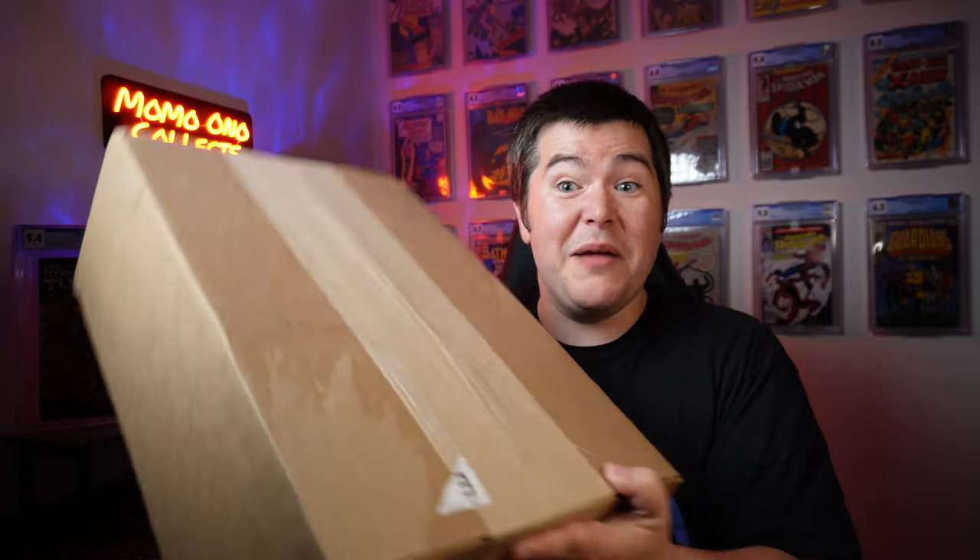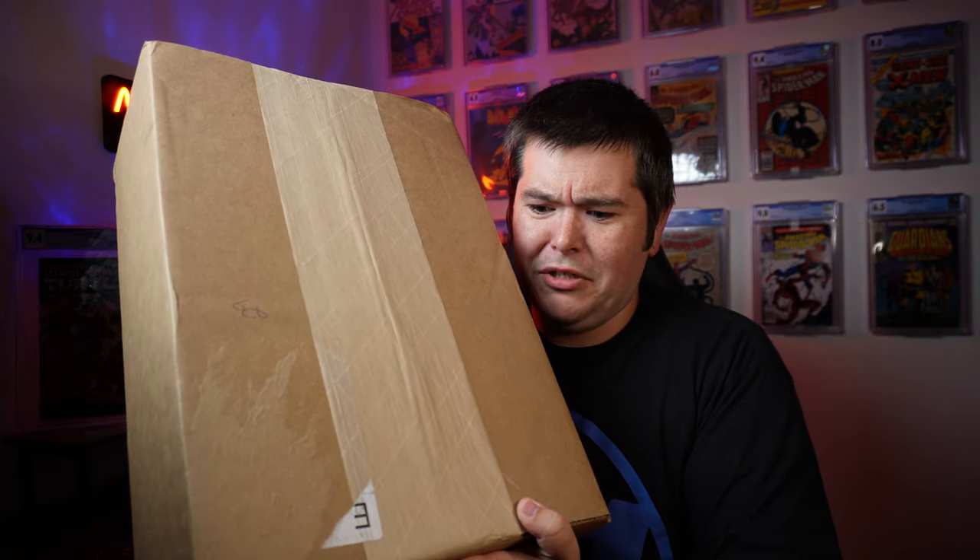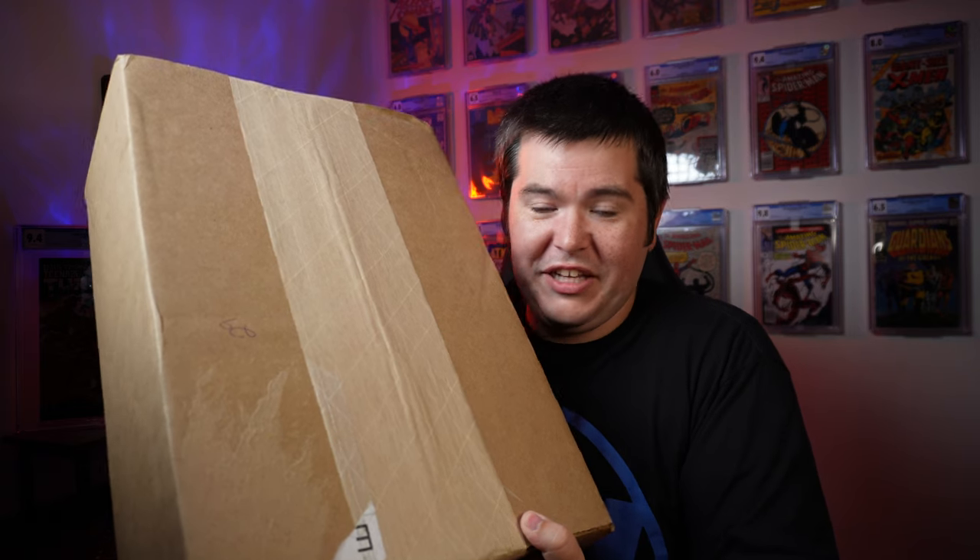I just spent $10,000 on this massive comic book grail that's inside this box. Not only is it a big time value, it's also a big time box — they might as well package this like it was gold or something. Crazy. You're going to want to stick around to the end of the video to see what's inside and also to see a bonus book I'm going to show from my personal collection.